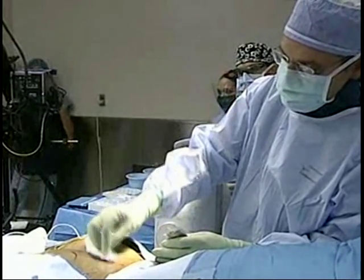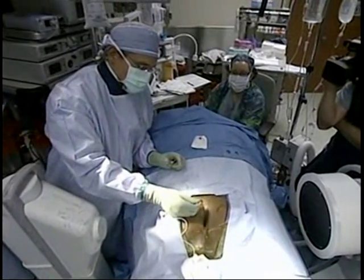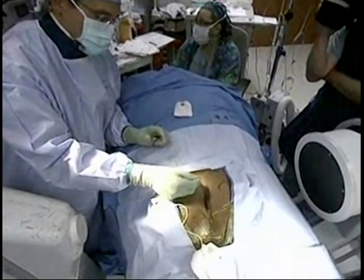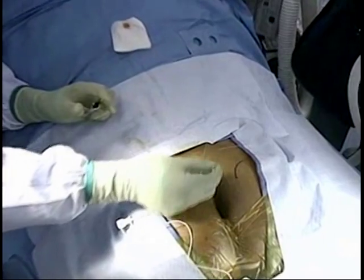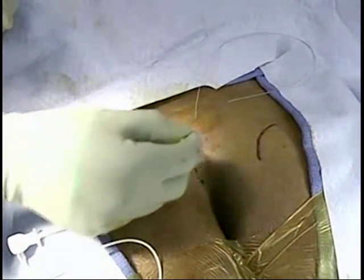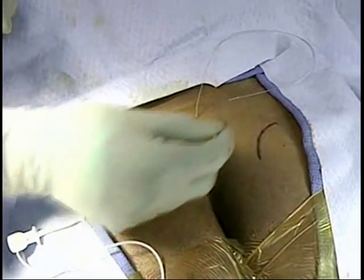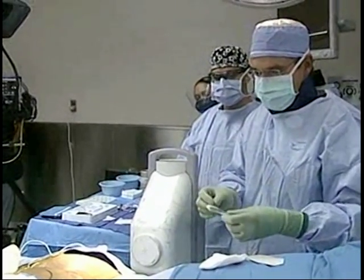Afterwards, the wires can be removed right in the office. Another approach is the staged method: we go ahead and place the permanent lead during the test phase, but this commits us to an operating room visit to put the lead in and another visit to remove it — or, if the test is successful, to place the generator at that time. If everything works out well, I can then place the lead and generator, but I want at least two weeks to pass to ensure no bacteria has been introduced into the site.